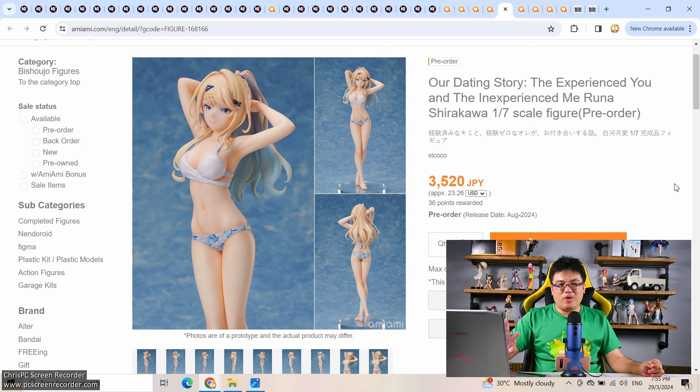Our Dating Story — I haven't watched the anime yet. It's a 12-episode seasonal anime that's already finished airing. I'm not a fan of very wholesome anime — I prefer something that makes you feel pain, like NTR. Anyways, this is a low-cost figure by El Coco, 3,500 yen. Runa Shirakawa 1/7 scale — don't expect outstanding detail, but at this price it's essentially prize figure territory. There's no need to spend big money on a seasonal waifu that everyone forgets after the anime finishes airing, so this is potentially a very good purchase.